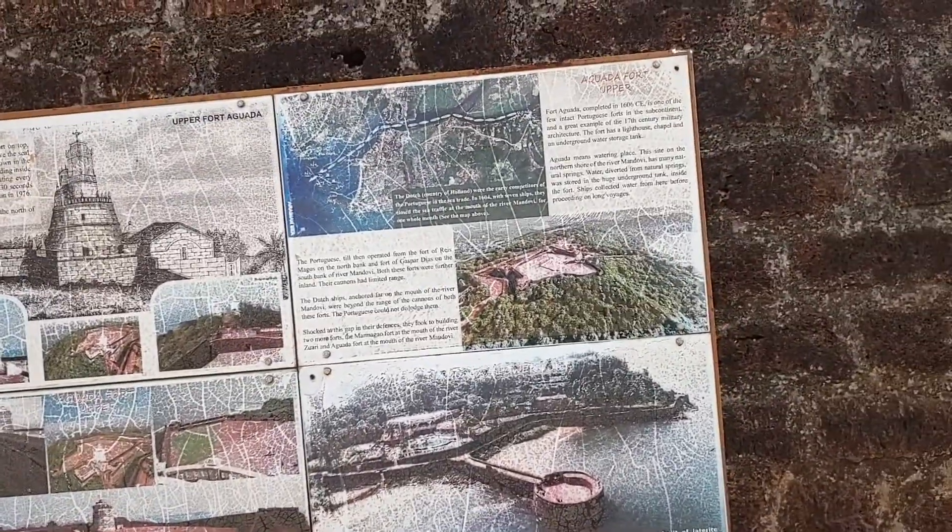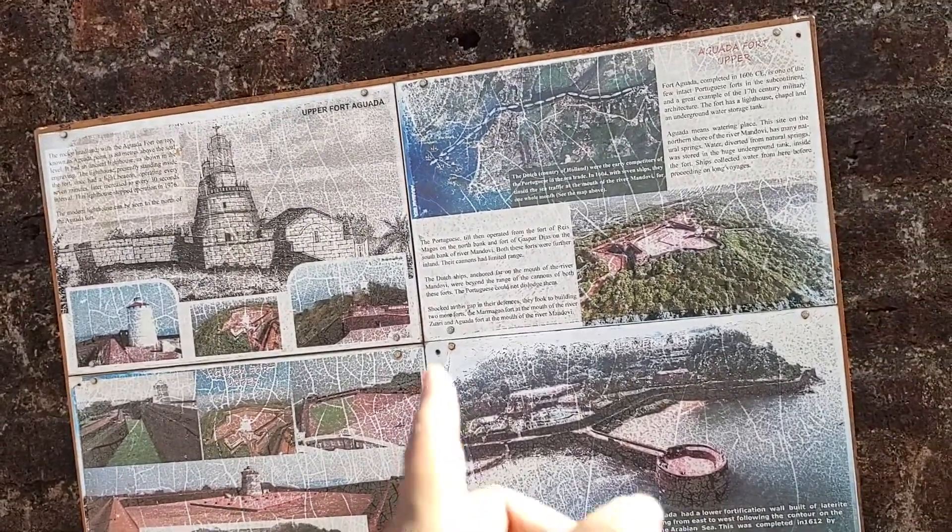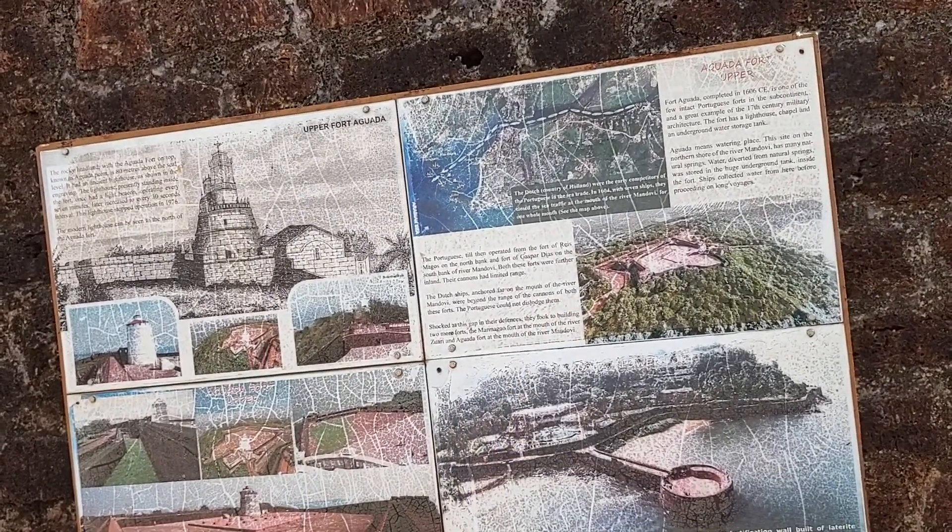It had an underground tank apparently, and they also had a lighthouse and lots of other stuff stored. They had cannons as well, which were further inland, though their cannons had limited range.